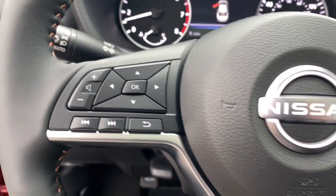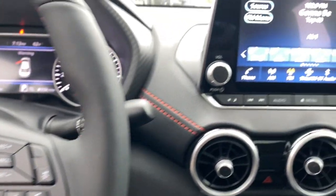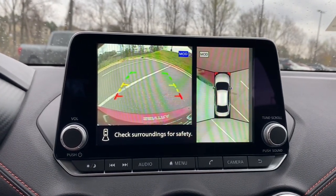Take a ride on the spirited side in this powerful Sentra. Crisp, modern styling meets sport suspension and precise handling to bring you an upscale, mid-size sedan that puts the fun back into your daily commute.